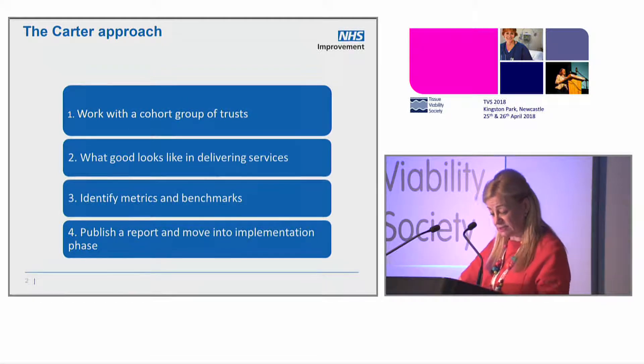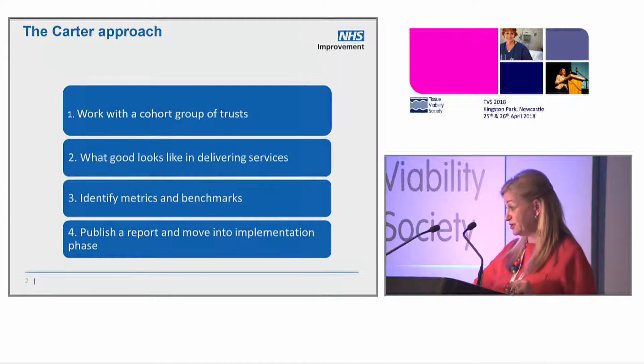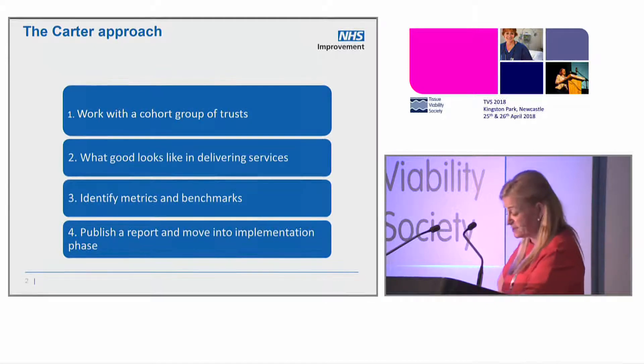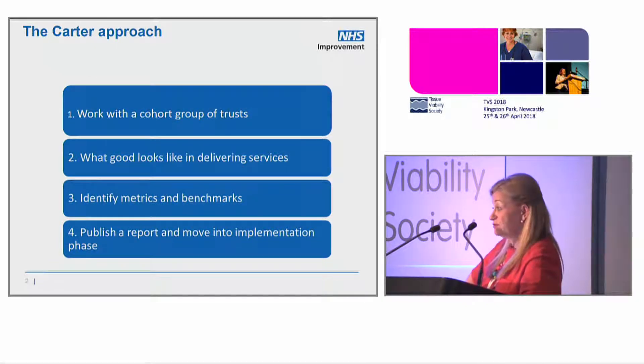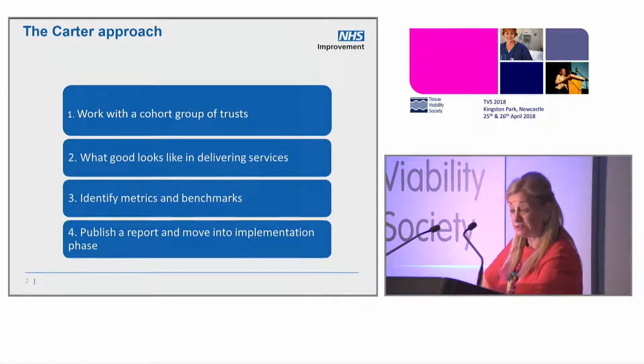Despite the importance of this service and its impact on patients — you're going to be very surprised by this — most trusts do not capture basic information on wound care, including the numbers of patients with wounds, wound types, treatment plans, or most critically, wound healing rates. They don't.